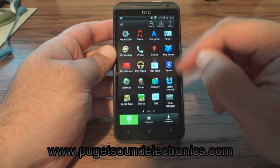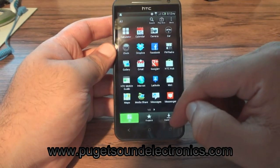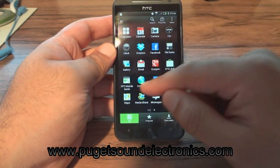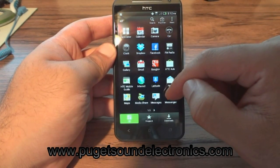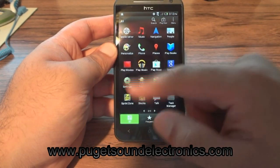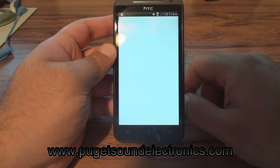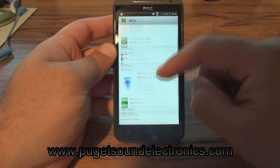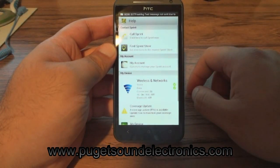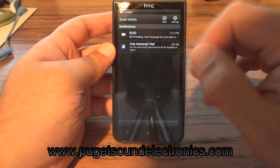I think if Sprint TV is on here, that will also work — let's go ahead and check. As you can also see, the text works. That was a message from Boost Mobile.